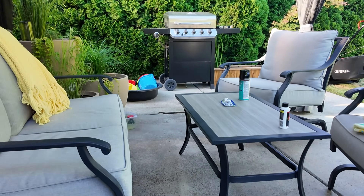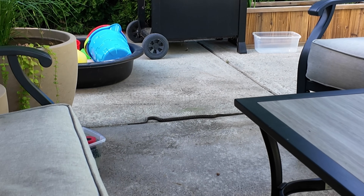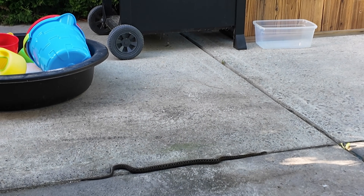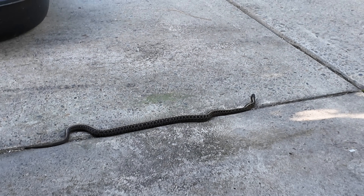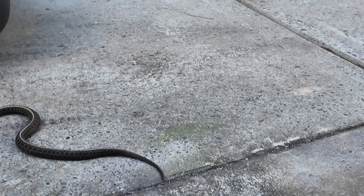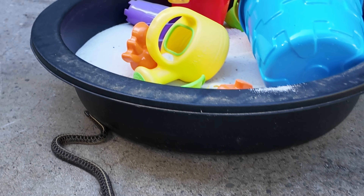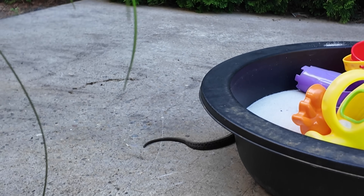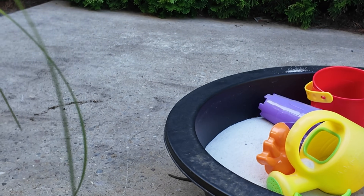Then I spotted something terrifying on the tank. I hate snakes — I hate how they move. There was one right there, possibly eating my fish. I told it to get out, and yeah... today kind of sucked.